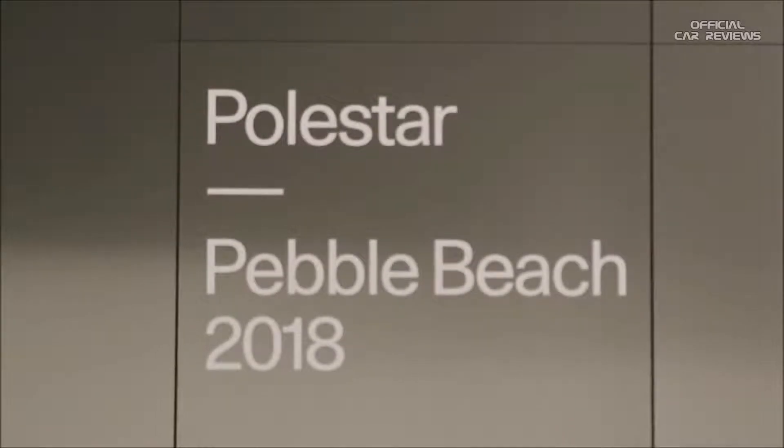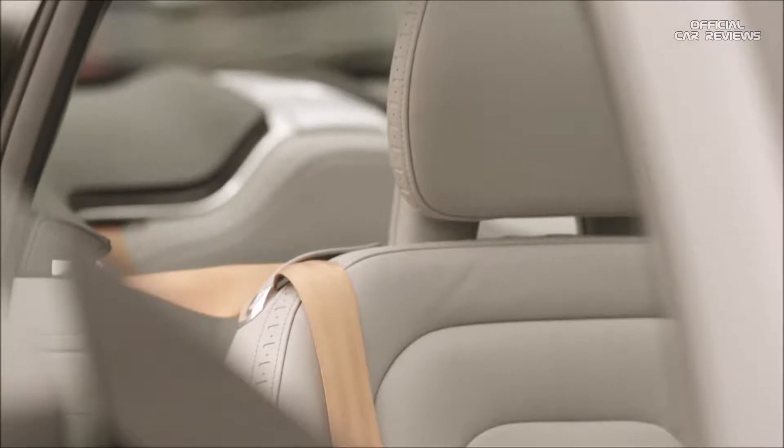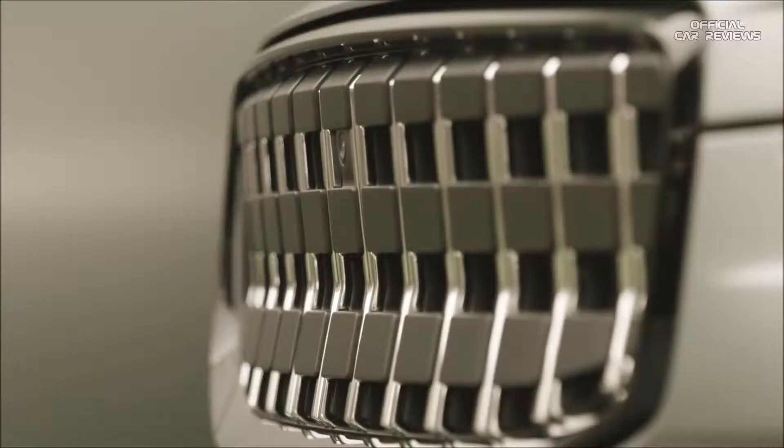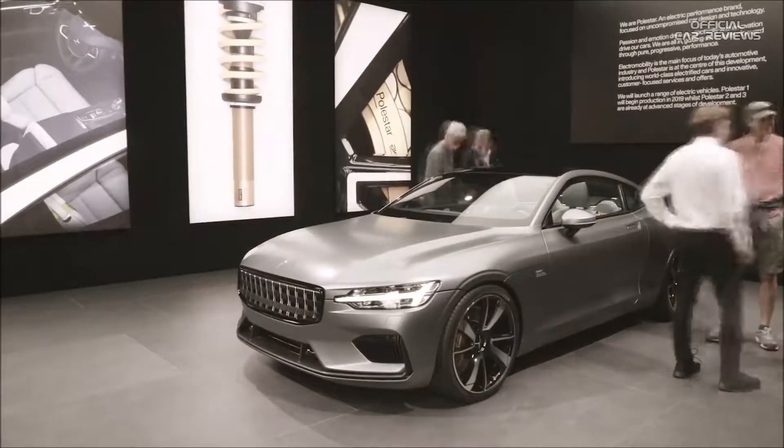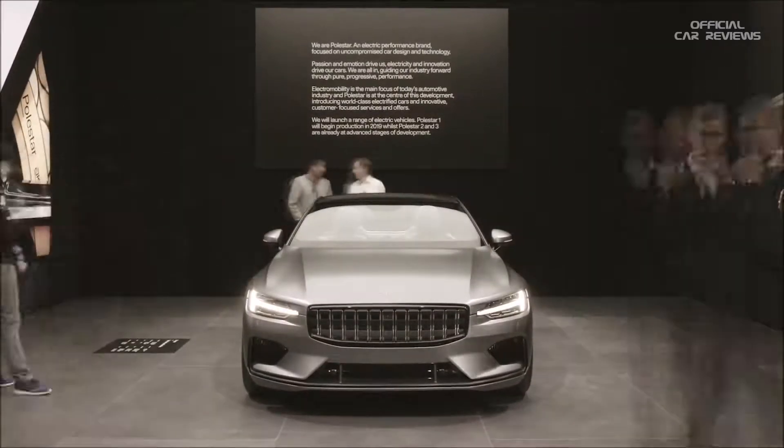I think the American car buying public is going to embrace the look of Polestar and their design direction. Just because it's going to be unique, it's going to stand out. There's lots of cars to choose from and a lot of them, they all look the same. This is beautiful, it's graceful.